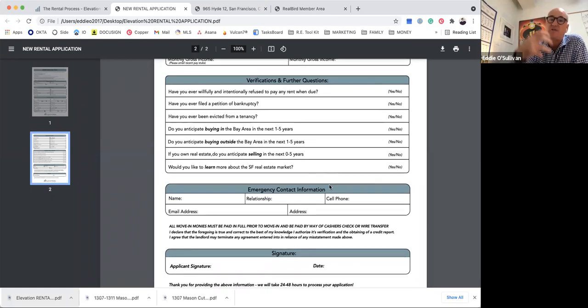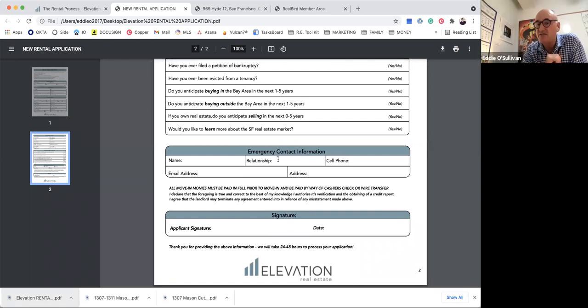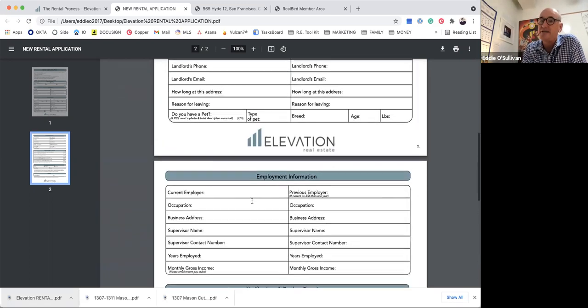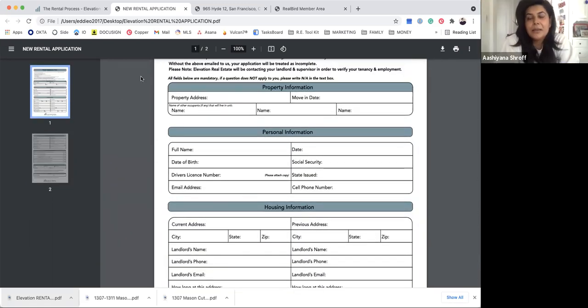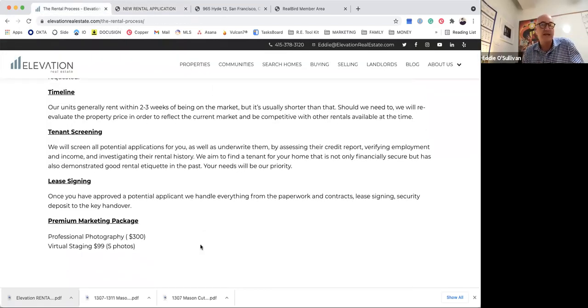We get a whole profile — we also have questions about their thought process to get a sense of how long we think we might have them as a tenant. By their signature at the bottom of the application, they give us permission to verify all the data, which is great.